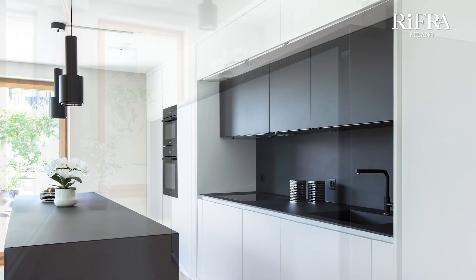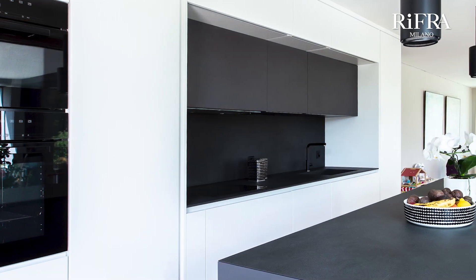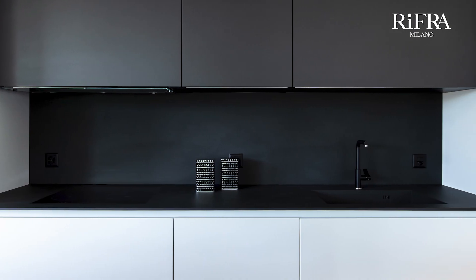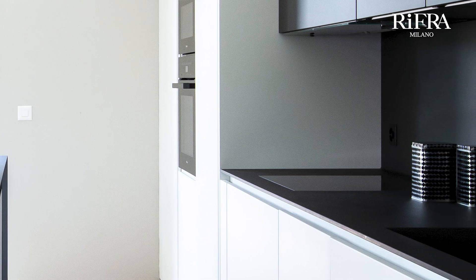Behind the island is the wall kitchen, which includes storage columns, appliance columns, the cooktop, and sink. The predominant finish is pure matte white lacquer with hand-troweled black concrete wall cabinets, to match the island finish. The island top and the wall kitchen top and backsplash are in matte black ceramic, which complements the black concrete finish perfectly.